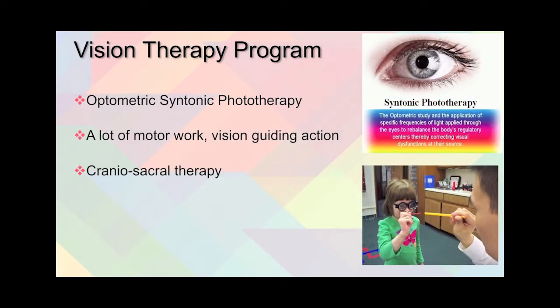For the vision therapy program, optometric syntonic phototherapy was employed along with a lot of motor work — vision guiding action — and craniosacral therapy was added as well.